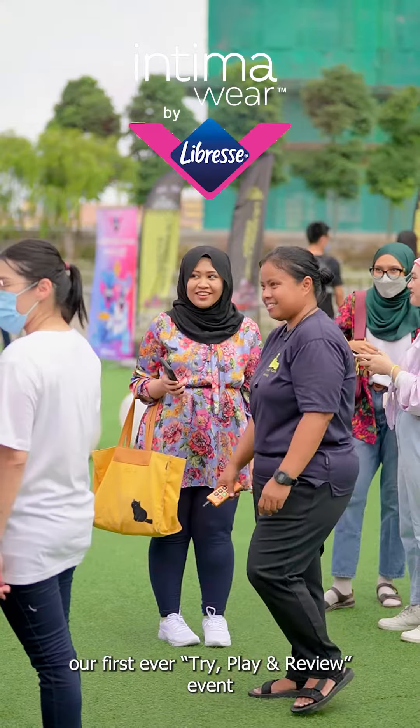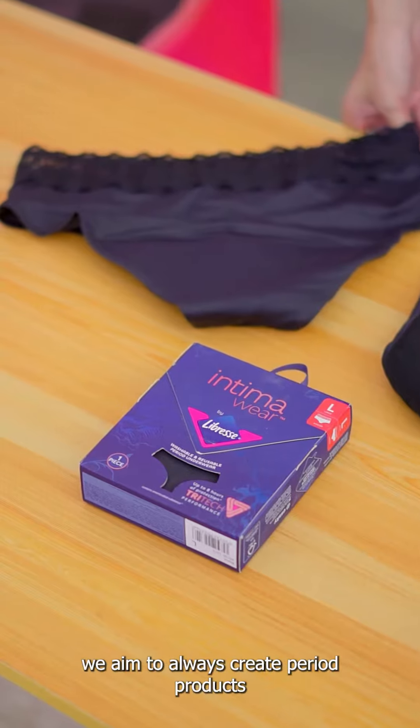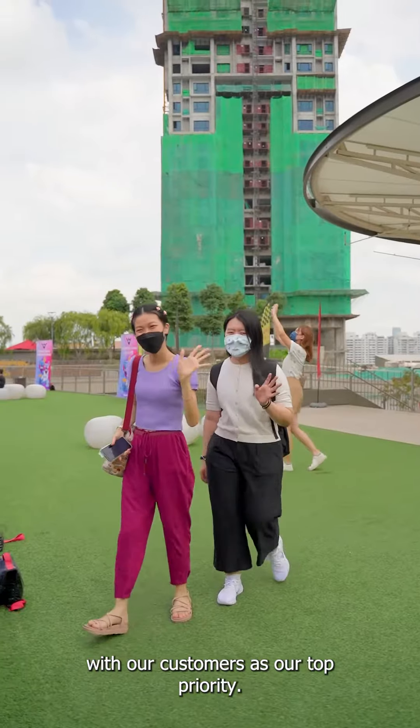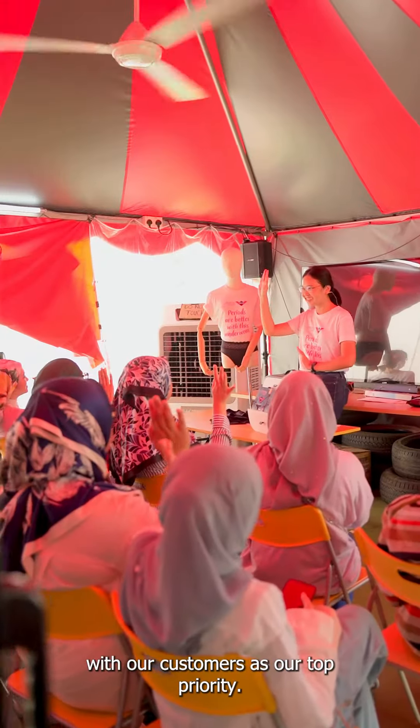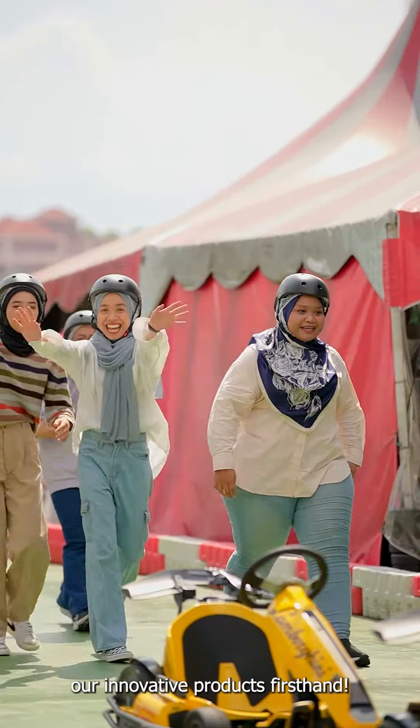These girls are experiencing our first ever try, play and review event by Libress. Here at Libress, we aim to always create period products with our customers as our top priority. And there's no better way than letting our girls try out our innovative products first hand.